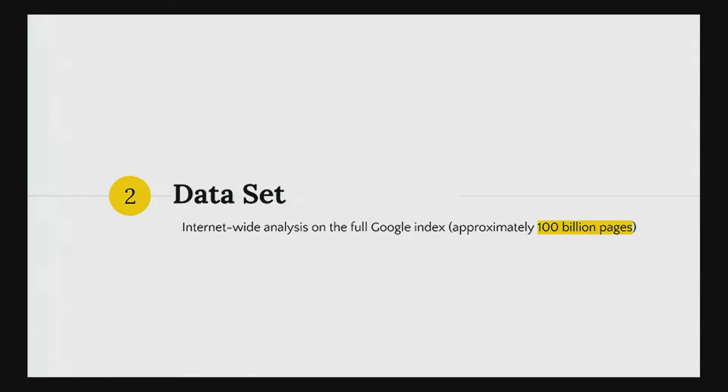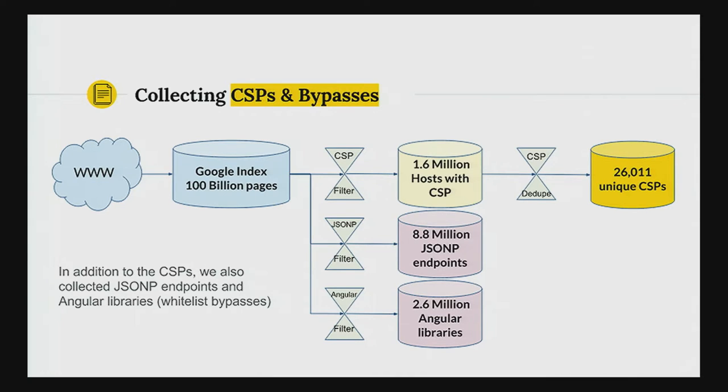We were very lucky to be able to use one of Google's search indexes for this study. The dataset had about 100 billion pages. We spun up about 20,000 machines overnight and extracted about 1.6 million hosts with CSP from that corpus. In addition to that, we also used the same search engine corpus to get a list of JSONP endpoints on the web and also Angular libraries, because we used these to bypass the actual content security policy whitelists later on.